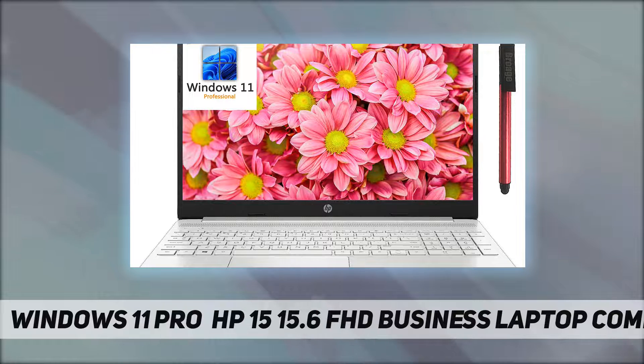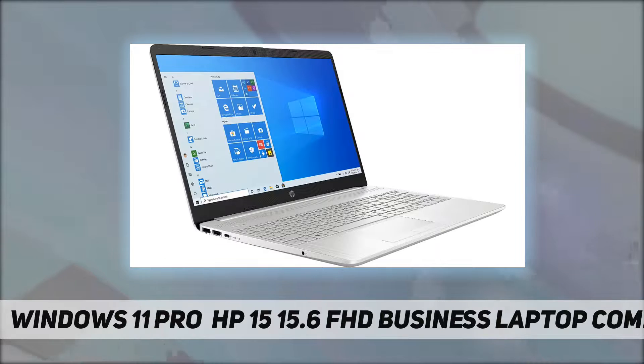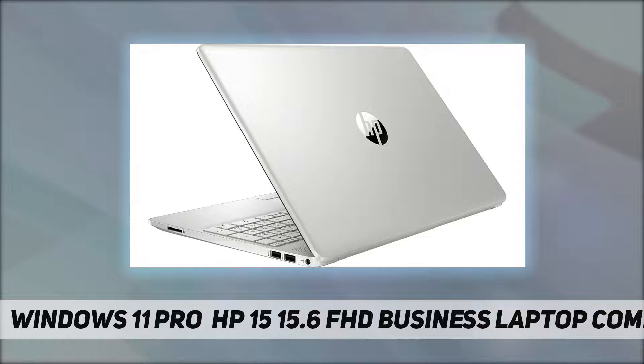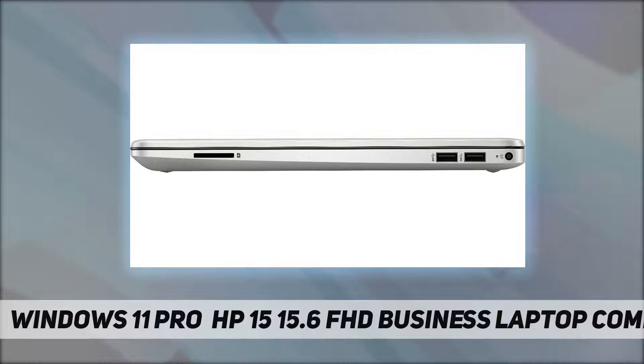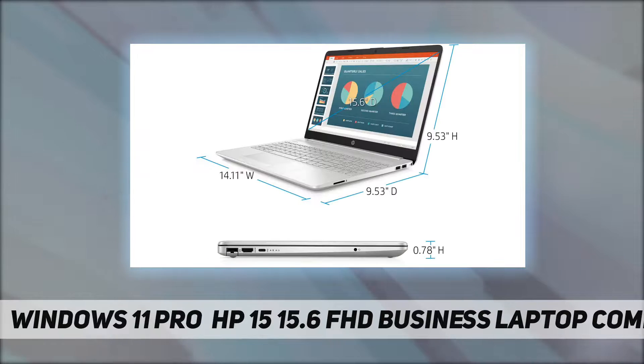Operating system: Windows 11 Professional. Latest 11th Gen Intel Core i3-1115G4 processor at 3 gigahertz. Non-touch display: 15.6-inch diagonal FHD IPS micro-edge anti-glare, 250 nits, 45% NTSC. Intel UHD Graphics. HP True Vision 720p HD camera with integrated dual array digital microphones. Ideal for home users, students, professionals, small business, school, education, and commercial enterprise.